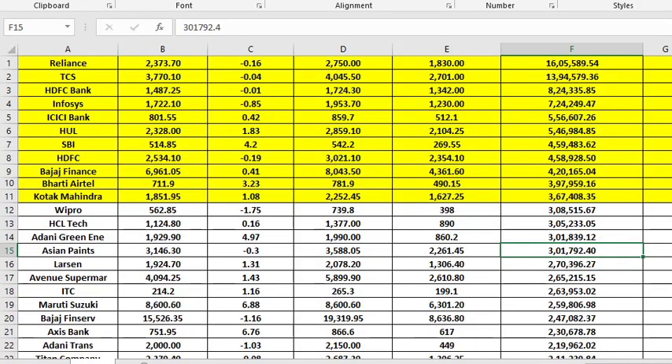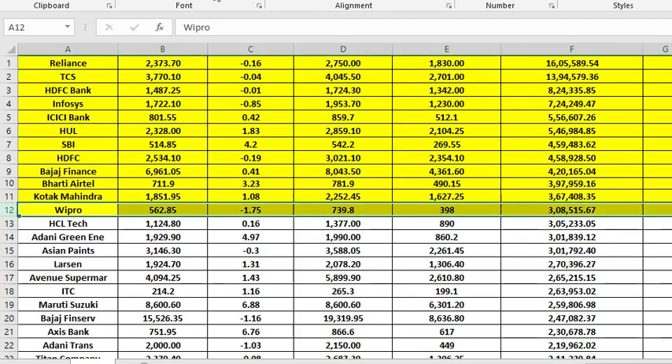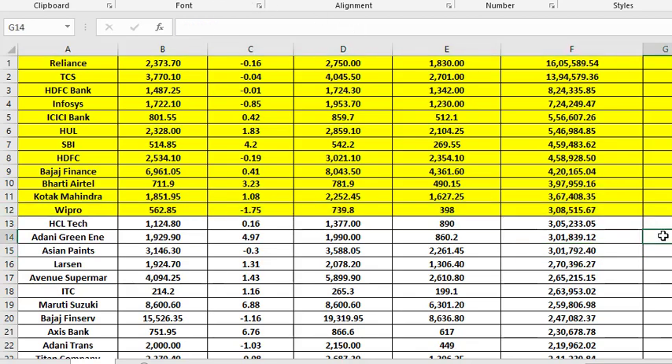Hello friends, welcome to my YouTube channel. In this video we will analyze our next blue chip stock from our stock analysis series, where we analyze stocks by their market cap. We already analyzed Reliance, TCS, HDFC Bank, Infosys, ICICI Bank, HDFC Bank, and last was Kotak Mahindra Bank. Today we will analyze Wipro, whose market cap stands around 3 lakh 10,000 crore rupees, at the 12th position as per market cap.